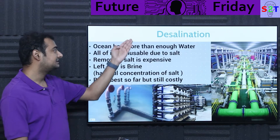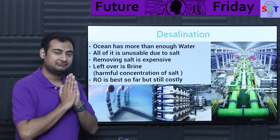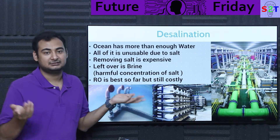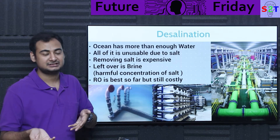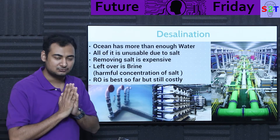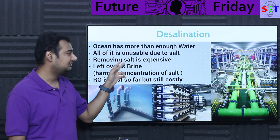A simple solution people suggest is desalination. It's amazing because the ocean has more than enough water. Basically, if every human started wasting water, the ocean still wouldn't care, because water evaporates and will either rain on the sea or on land. Fundamentally speaking, there is more than enough water for everyone.